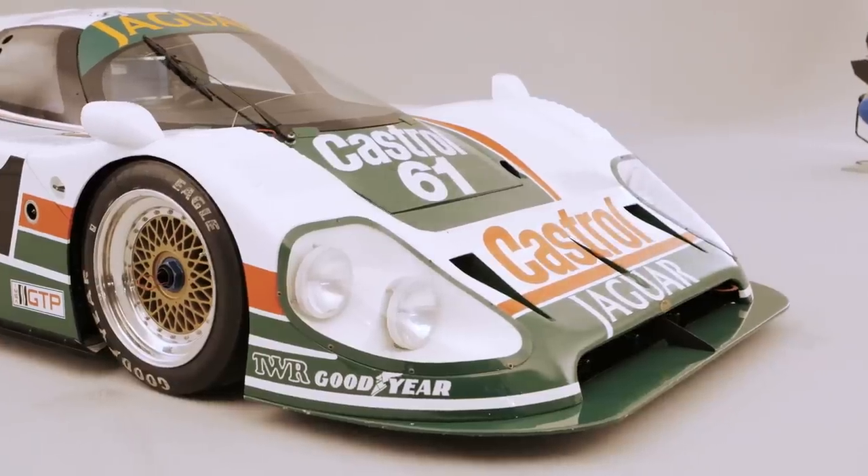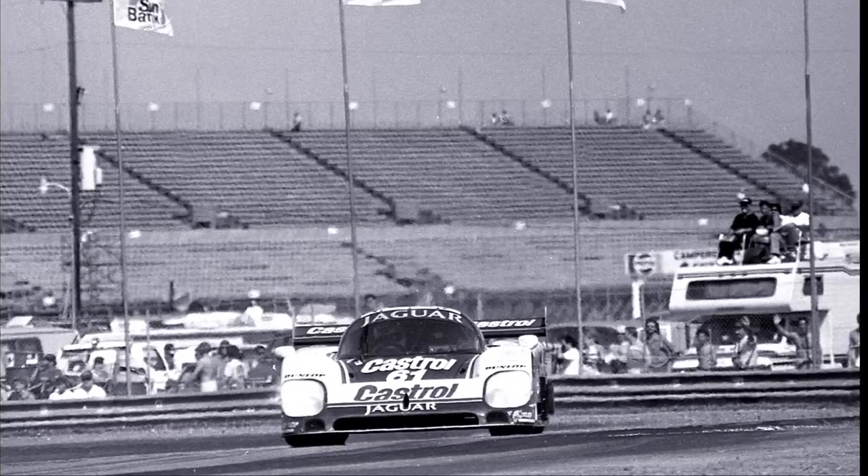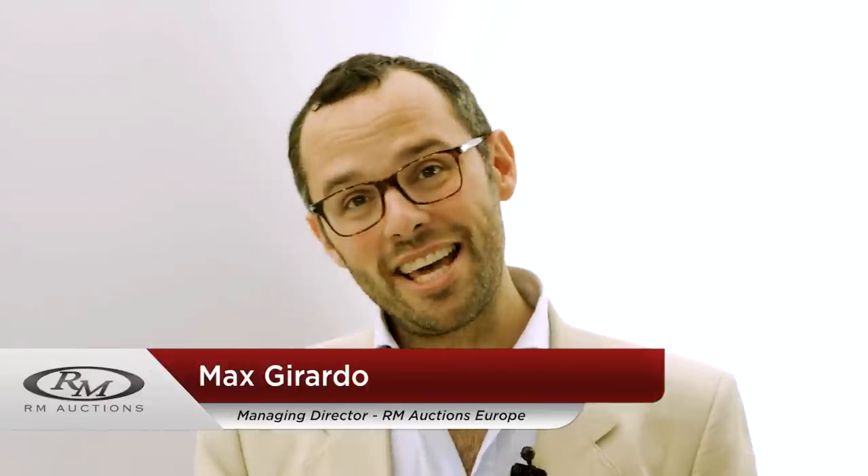I'm really excited to be here with a very special Jaguar — it's the XJR9, and this car is the Daytona 24 winner. What makes it even more special is that it's the 25th anniversary of that win. We've also got a very special guest. It's an amazing day really.